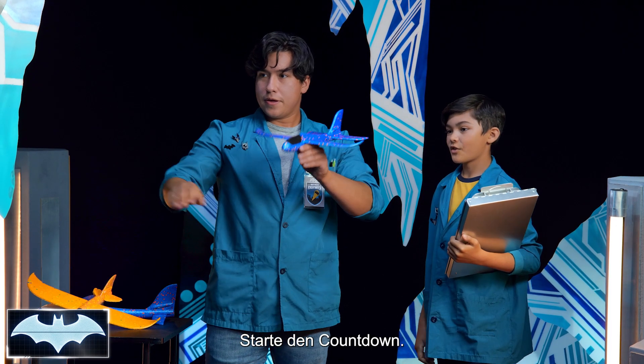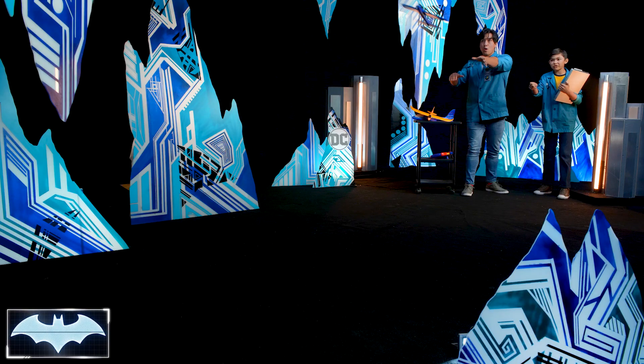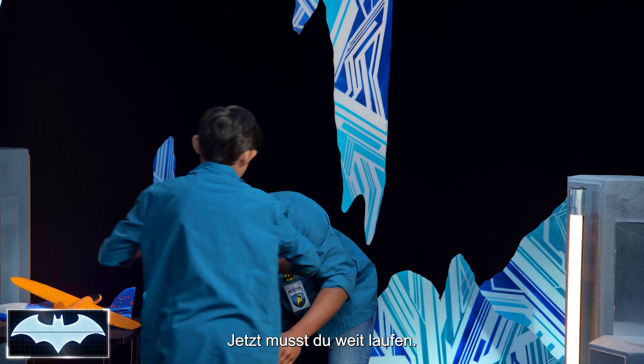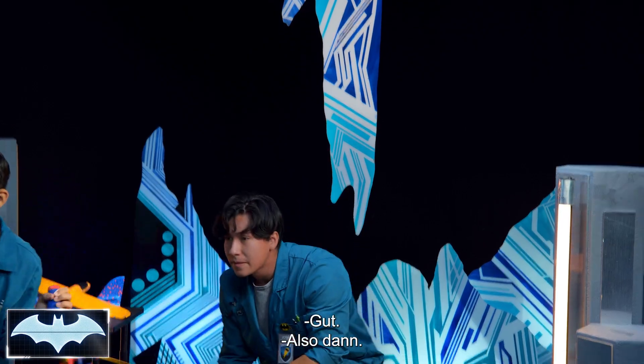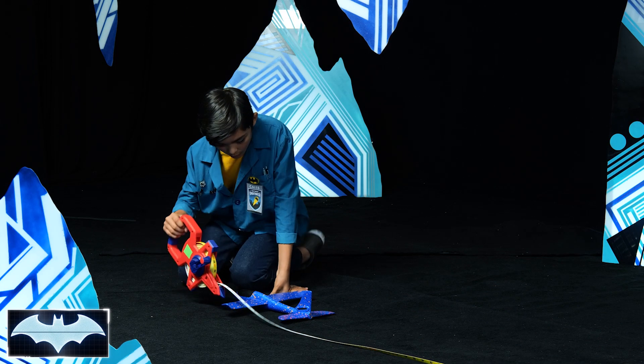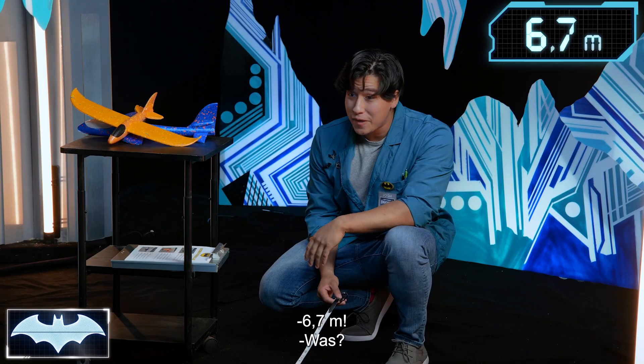Let's see where it goes. Three, two, one. Whoa, that one really took off! You got to run far this time, buddy. We're at 22 feet. 22 feet!